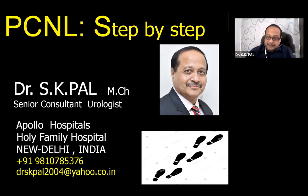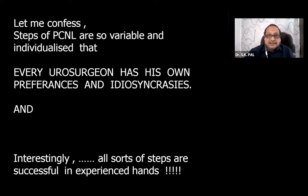It's very difficult to summarize all the steps of PCNL in 15 minutes. I must confess the steps of PCNL are so variable and individualized that every eurosurgeon has his own preferences and idiosyncrasies - like an idiot we think that whatever we are doing is the best and the only way, but that is not true.